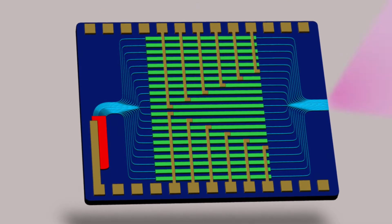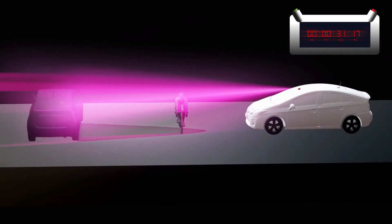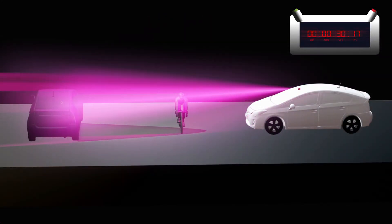A LiDAR chip can use an array of optical antennas to steer the direction of a laser beam with sub-degree angular resolution. Beam steering is controlled electronically at high speeds, therefore making it possible to scan millions of points per second.